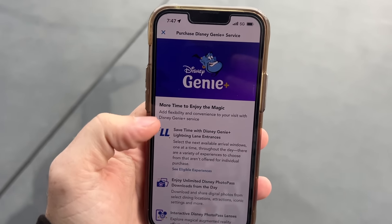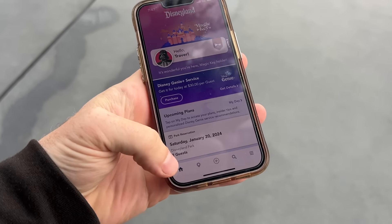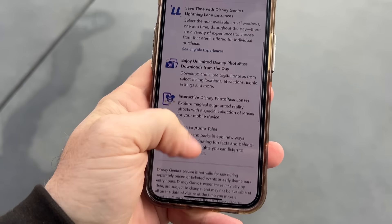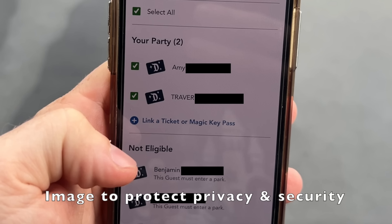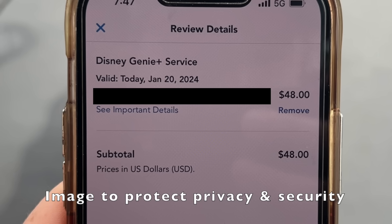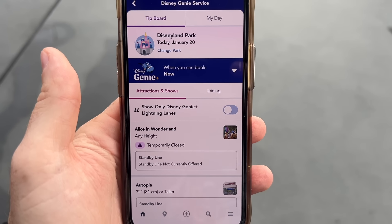We were just on the home screen of the app. You push purchase, scroll down, and you can just skip through all that and get Disney Genie now. It's only going to let me select the tickets of people that are scanned into the park. I confirm party — this is the cost. It's $30 per day, but I have an annual pass Magic Key holder so I get a discount. We're going to check out with Apple Pay. We paid.